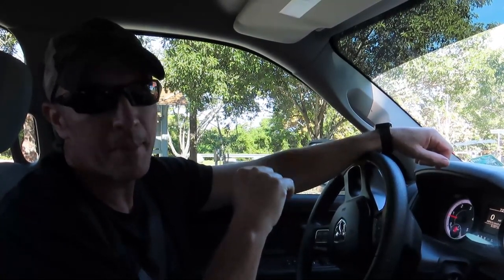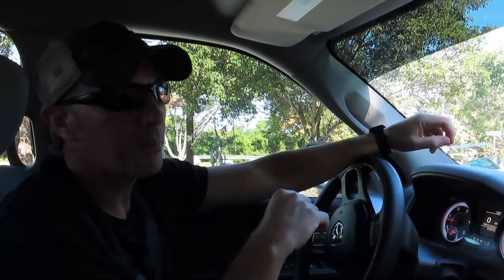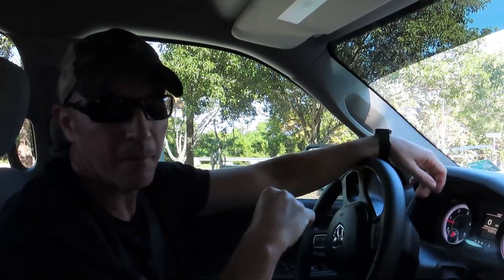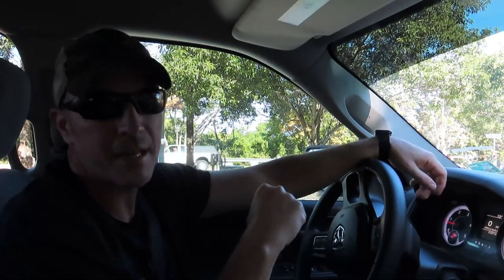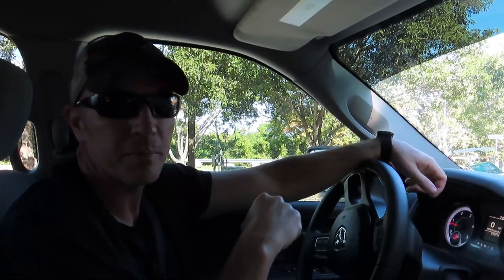Today we decided to take a drive over to Biscayne National Park — it's only about 40 to 45 minutes from Everglades National Park where we're staying. We won't be able to see all of the park because 95% of it is underwater or in the water, but they do have a couple of trails and we can get into the visitor center, check it out, and get Dylan his Biscayne National Park passport stamp.